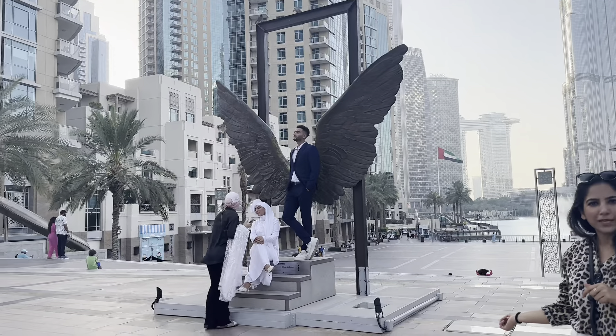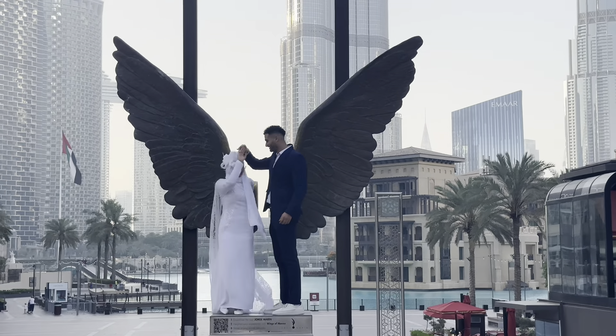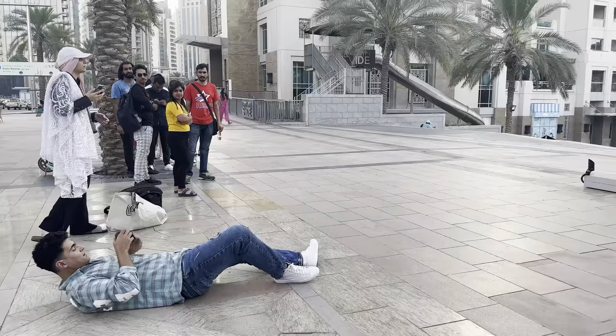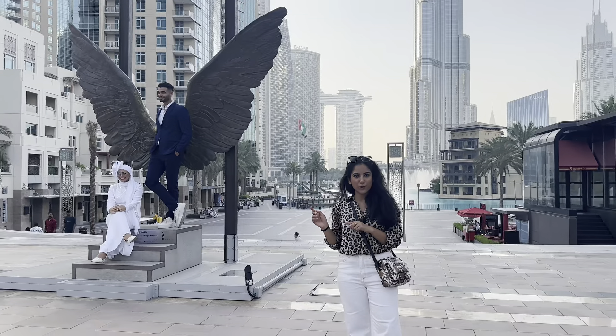Look, there is a couple shoot behind us. There is a couple shoot happening here and the rest of the couples are waiting for their turn. So you can see that in Burj Park you can experience this at Wings of Mexico.